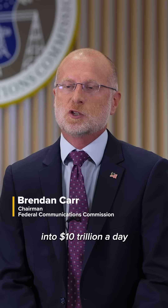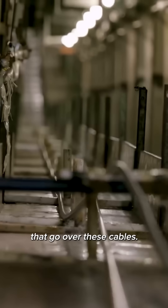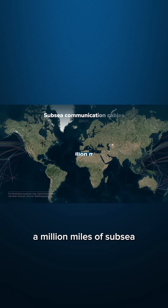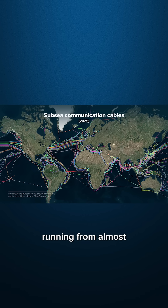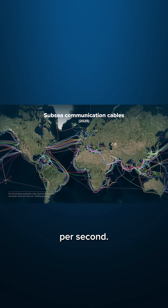That translates into 10 trillion dollars a day in economic transactions that go over these cables that most people don't know exist. There are nearly a million miles of subsea communication cables in service globally, running from almost every continent. These cables can carry hundreds of terabits of data per second.